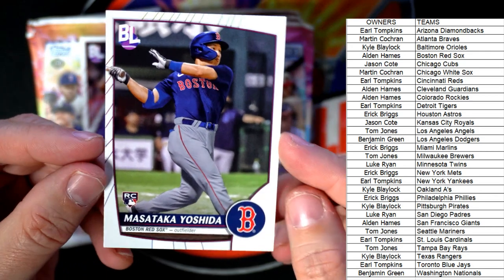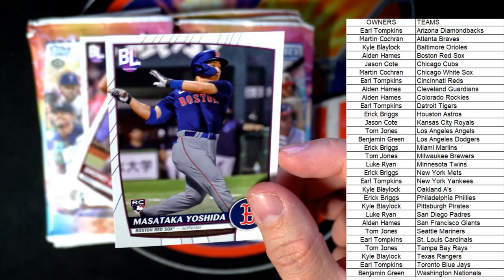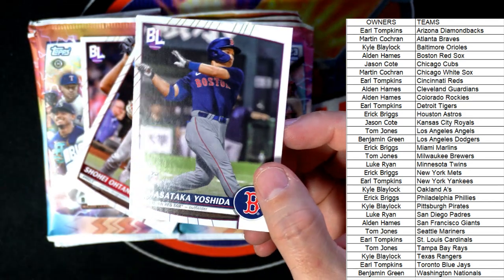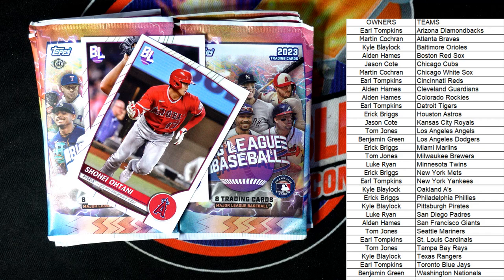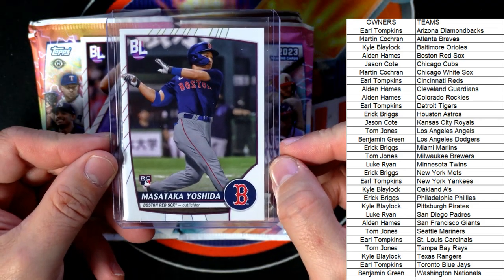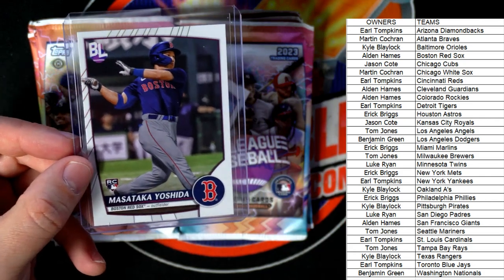And here's a great one — we've been looking for him in here. This is Yoshida, the Red Sox rookie. He's in this product and he's one of the chasers that you want to find. It's good to see him coming through in this box. That's a really great one for Alden, coming out to you, man — that's a really good one, buddy.